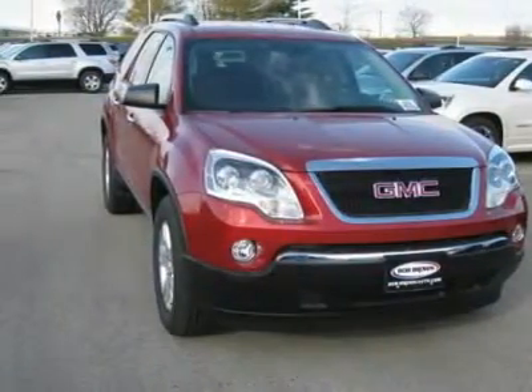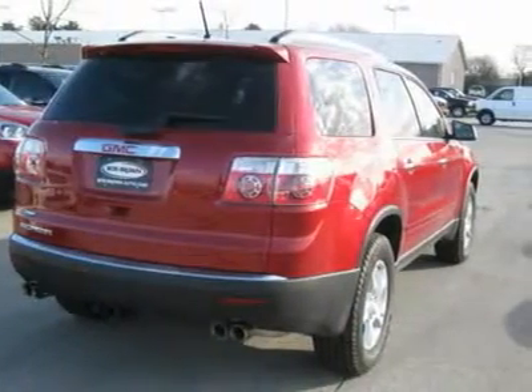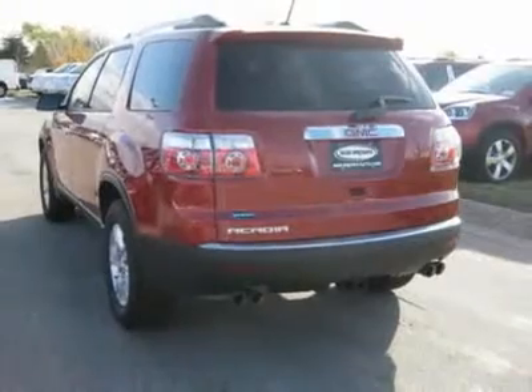Call 866-967-5566 and get in touch with Bob Brown GMC directly, and be the first to open the vehicle door today.